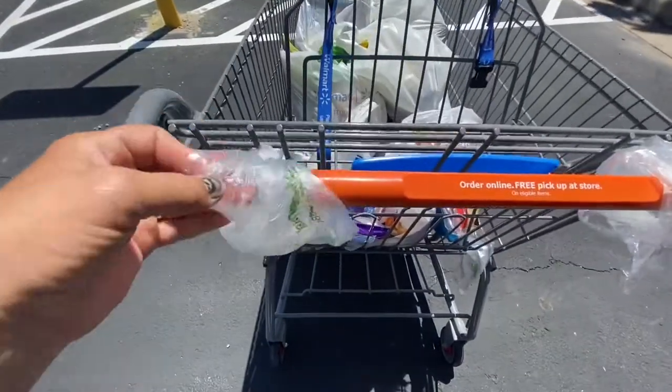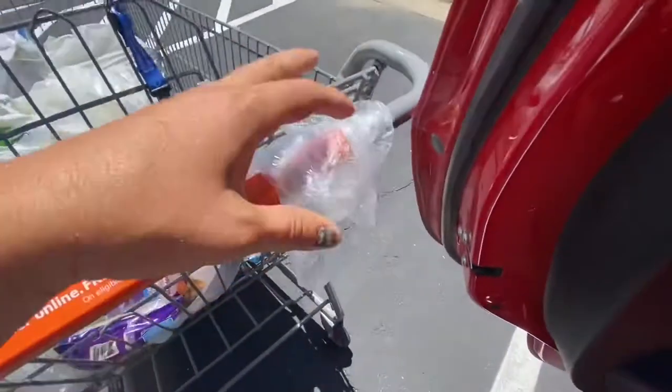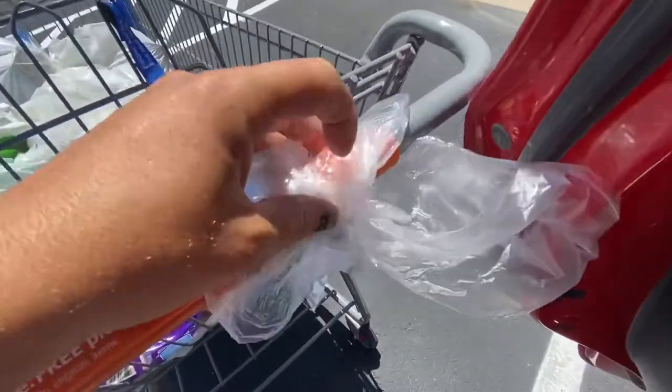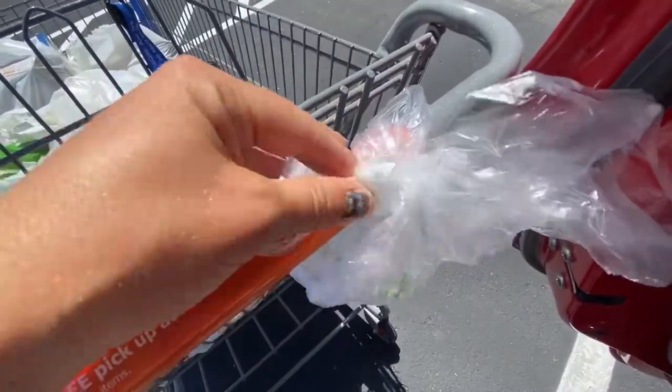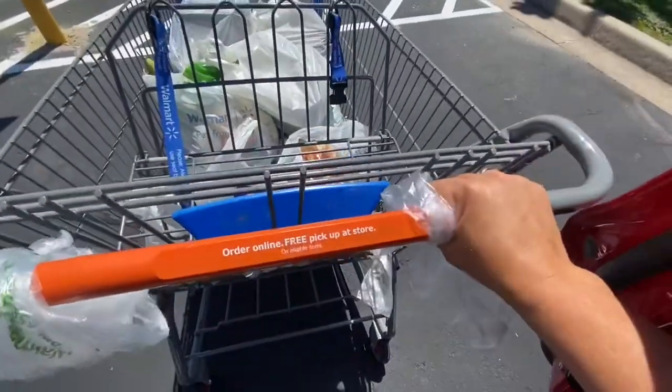It's free. Just make sure you throw it away and don't litter when you're through. So when I walk into Walmart, I go to the produce section and I get these bags, open them up with my hand, tie them in a loop, and knot them. That right there makes an area for you to hold on so you're not touching the cart handle directly.